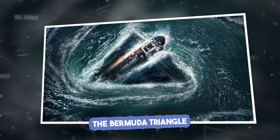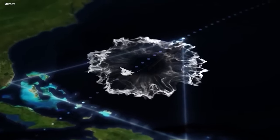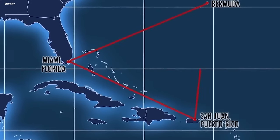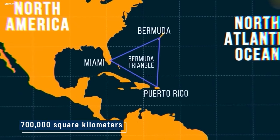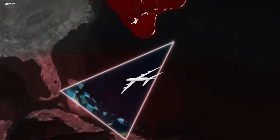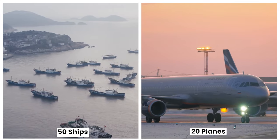The Bermuda Triangle. You probably know of this as the spot in the ocean where ships and planes have vanished into thin air. It's located in the western part of the North Atlantic Ocean, bounded by Miami, Bermuda, and San Juan. The triangle is so massive that it covers about 700,000 square kilometers. Ships and planes pass through it all the time, but do you know what the Bermuda Triangle does to some of them? It swallows them whole. Over the past century, this triangle has claimed over 50 ships and 20 planes.